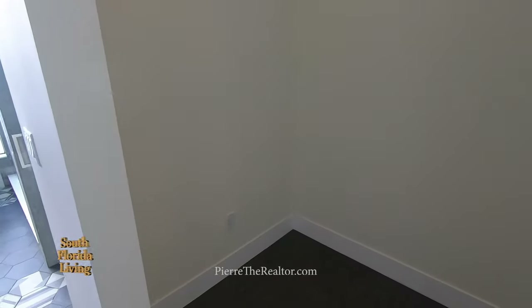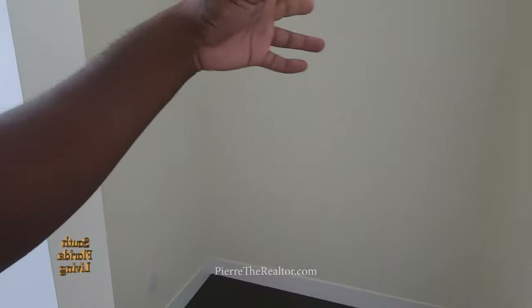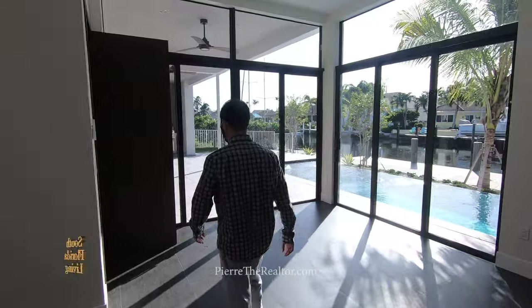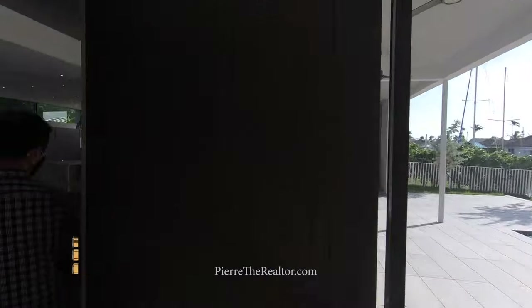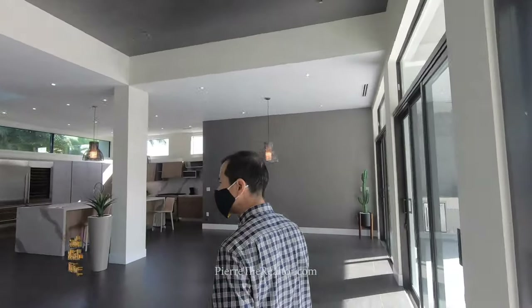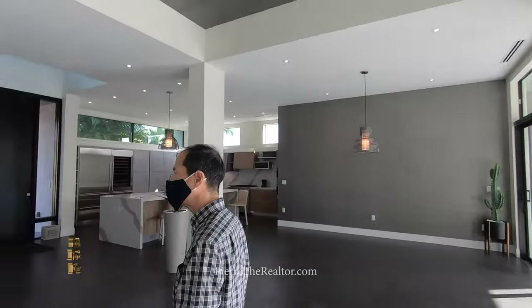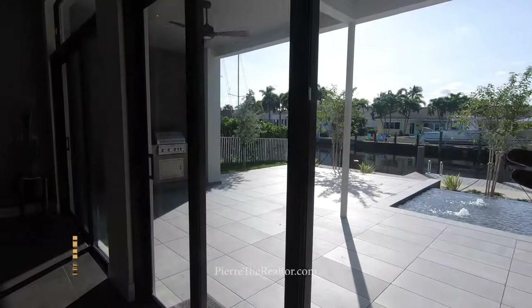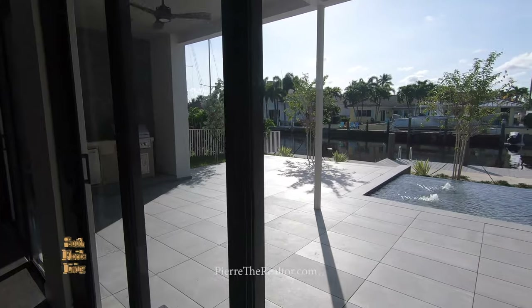Over here is a little closet space — cool. And this is considered a guest bedroom. Before we go over there, let's go outside Jack, because this is what the people love.